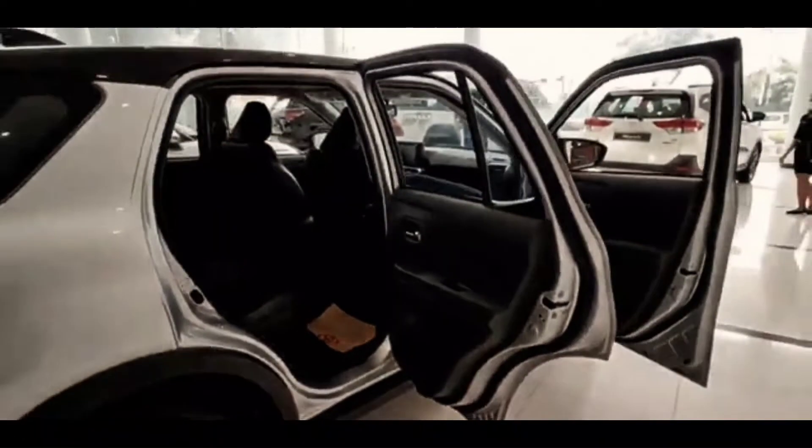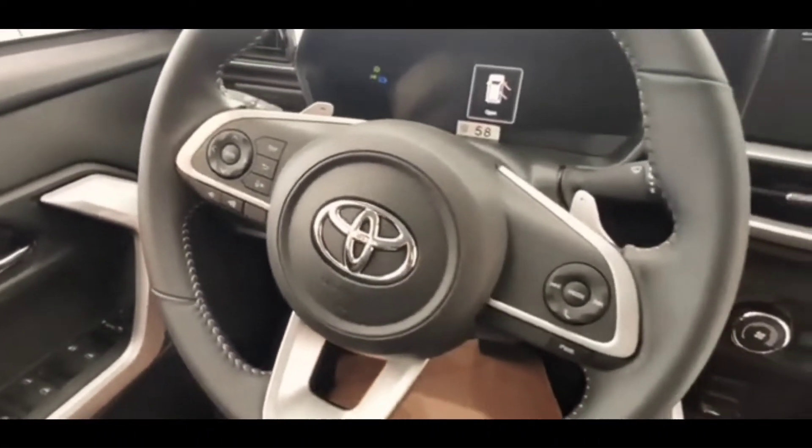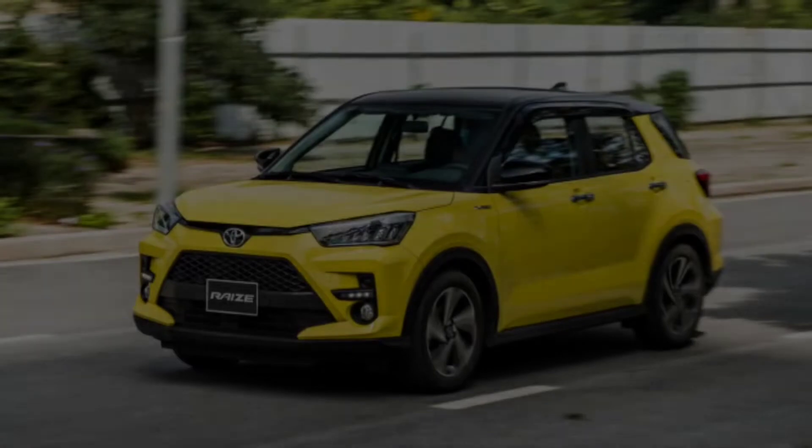Prospective consumers will be tempted by the 8-inch entertainment screen in the middle of the dashboard. There are radio, USB, and Bluetooth features, connectivity connections for smartphones, and there is also a Toyota app which can be used to access information about the vehicle.